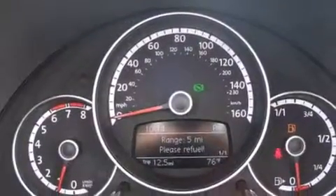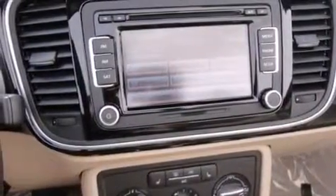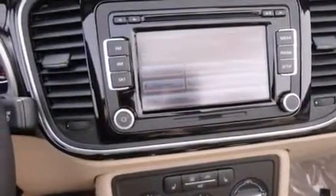Additional features include side impact airbags, a rear window defroster, a keyless entry system, and heated seats that can warm you up in seconds, keeping you and your passengers comfortable the whole trip.